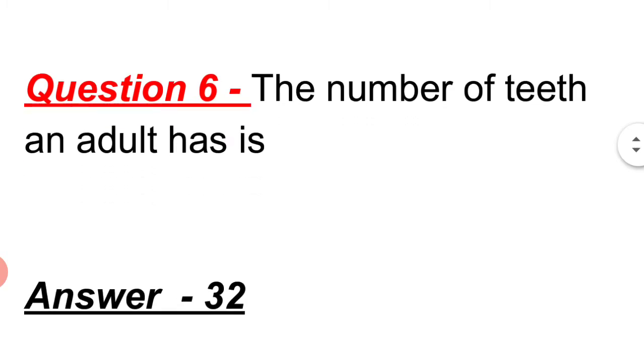Question 5: The number of teeth an adult has is 32.